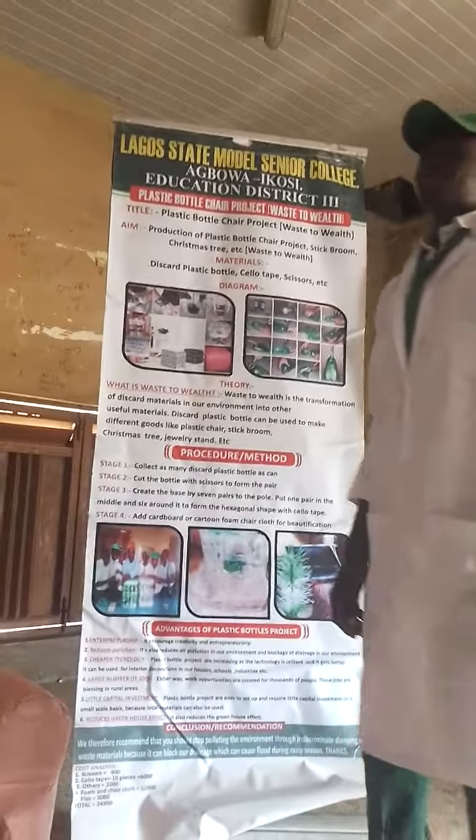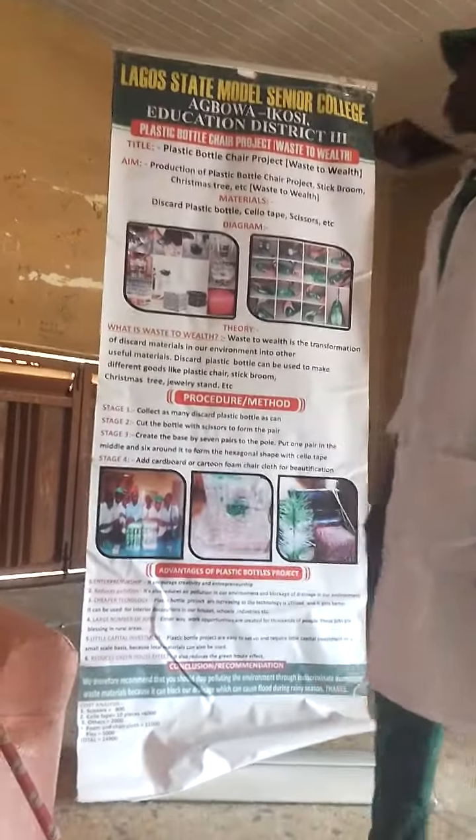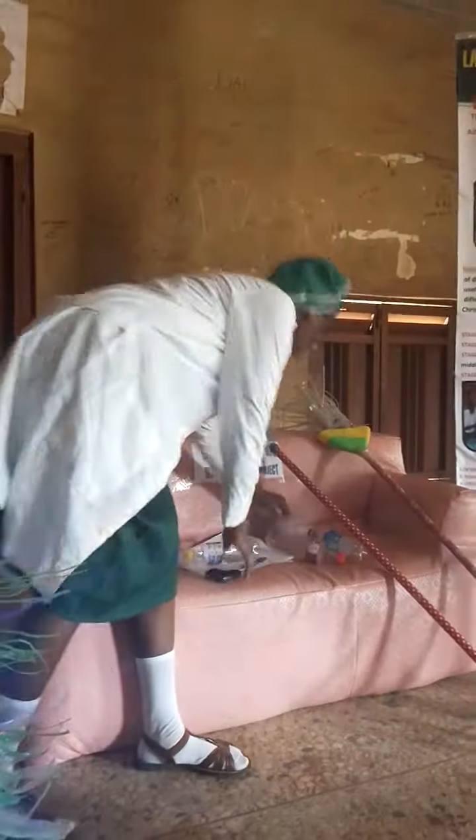What is Waste to Wear? Waste to Wear is the transformation of scarred material in our environment into useful digital materials. These scarred plastic bottles can be used to make different goods like our plastic chair, food goods, Christmas tree, and jewelry. The materials needed are scissors, scarred plastic bottles, and therapy. We hand over to our colleague to state the procedure and the output.